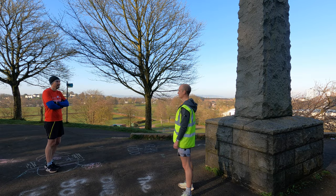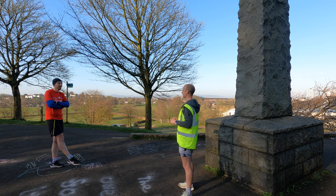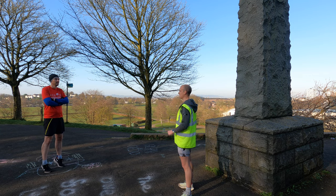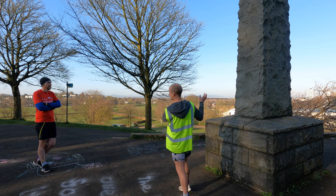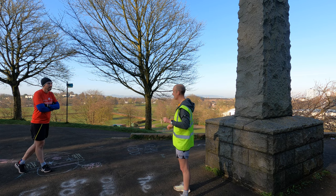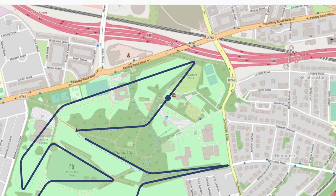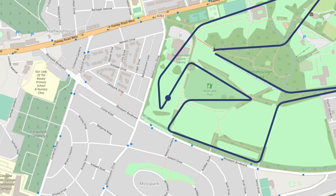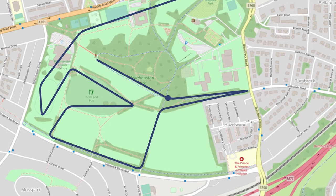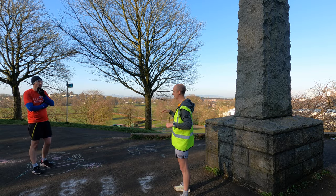Hello and welcome to Bellahouston not parkrun. We have a glorious morning for a run today. It's a single lap course so you get to see the whole of the park without repeating yourself. We start up here next to the obelisk and go downhill first towards the ski and snowboard centre, before turning off to House for an Art Lover. We go around the bottom of the park, past the Palace of Art and all the way towards the Sports Centre. Then we go around the running track for one loop, along Moss Park Boulevard, then back up the hill and finish pretty much here.